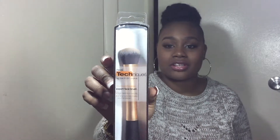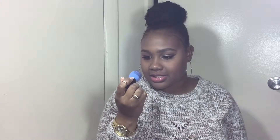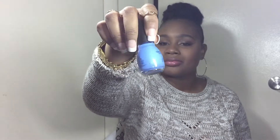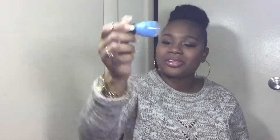I got the Expert Face Brush. I wanted to get all of the ones I've seen, but this was the only one left so I only picked up one. From Simple Colors I got C'est La Vie, which is this pretty blurple or periwinkle kind of color. It's really pretty — it's like a spring color but I think it will look really nice.